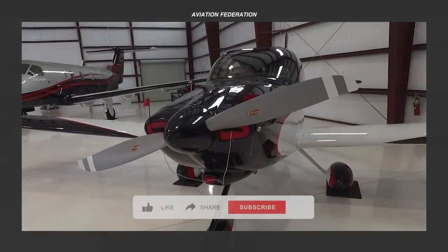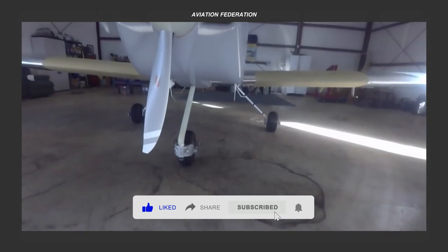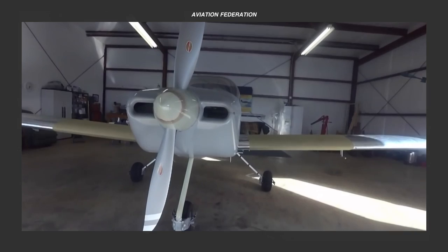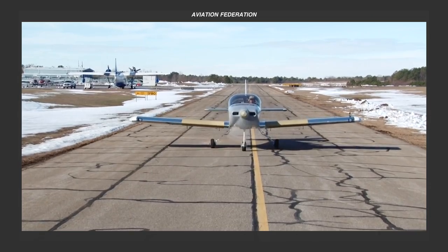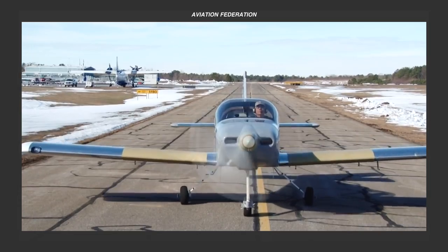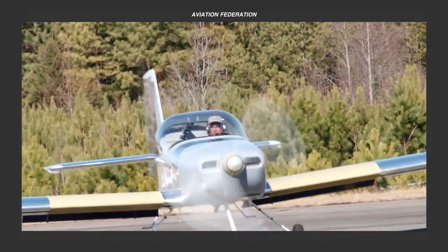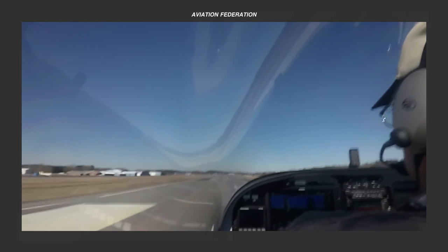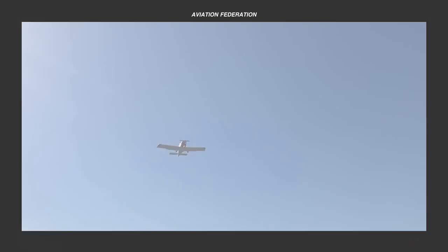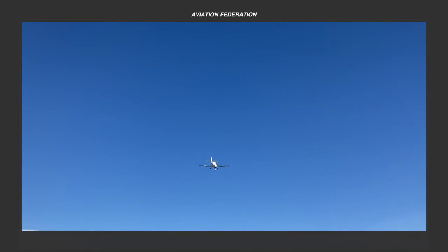Named after its founder Richard Vance Gruven, RVs are distinguished by their low-wing monoplane configuration, crafted from traditional aluminum construction. Featuring monocoque or stress-skin designs, these aircraft prioritize airframe strength. Beyond speed, Van's Aircraft offers a versatile range that spans cross-country flights and sport acrobatics, blending low-speed maneuverability with short-field capabilities.